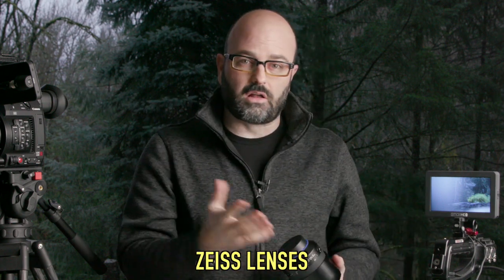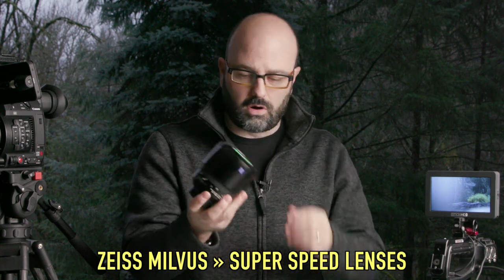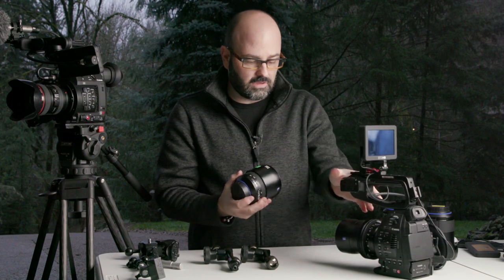Lens-wise, there are a couple of things I like. The 21 to 100, which I shot a video for Abel on this year — their lightweight zoom — I really like that lens. They also now have a set of four Milvus lenses which are all new designs, all super speed at f/1.4. There's a 25, a 35, a 50 — which I have on here with one of their lens gears — and an 85.